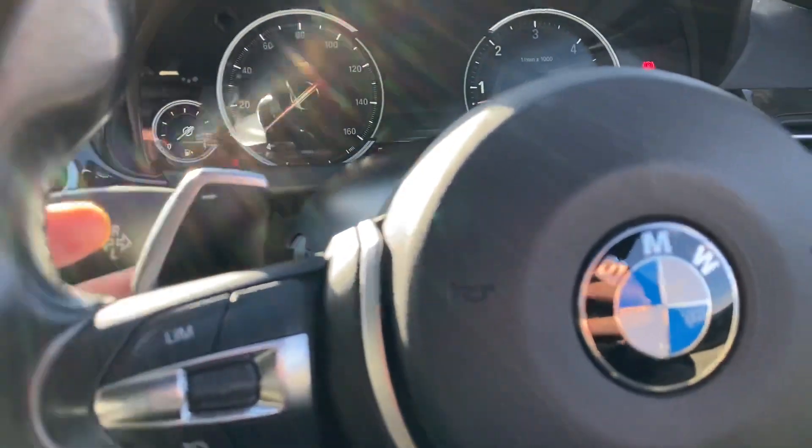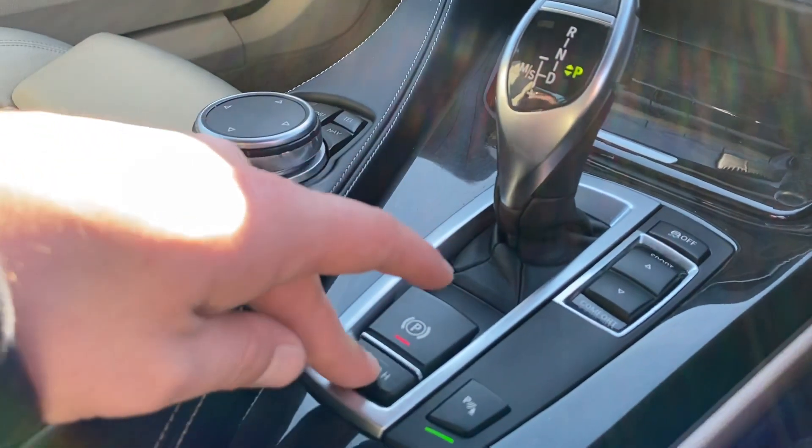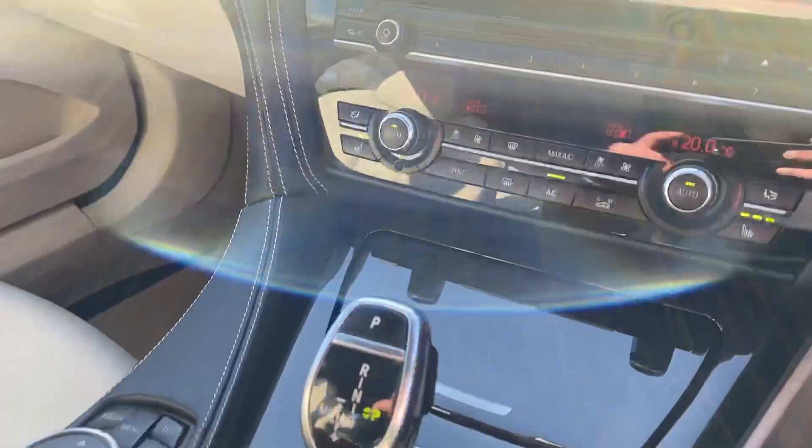You also have flappy paddles with the automatic gearbox, auto hold for the electric handbrake, parking sensors, and various different driving modes available. The car overall is in very good condition and has been looked after really well, both inside and outside.